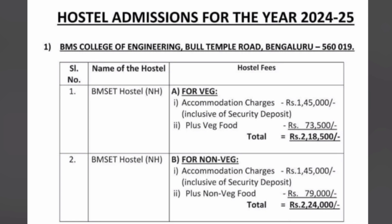Looking at BMS CE hostels, there are two options for students: veg and non-veg, and the charges are different. For veg students, accommodation charges are ₹1,04,500 per year, plus veg food charges of ₹73,500. So the total one-year charge for veg students will be ₹2,18,500.